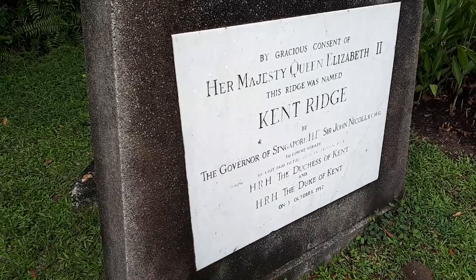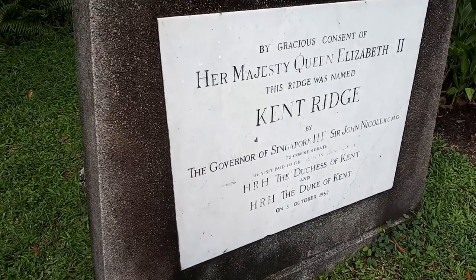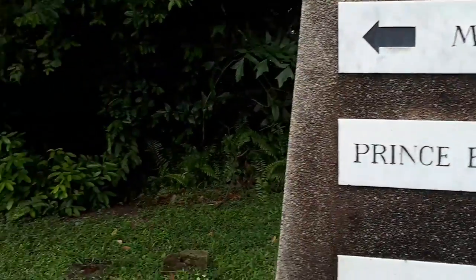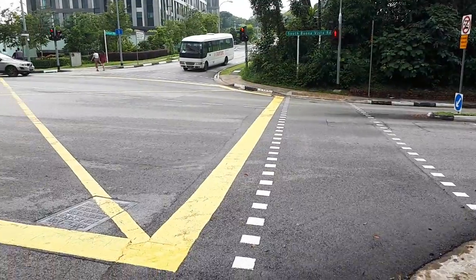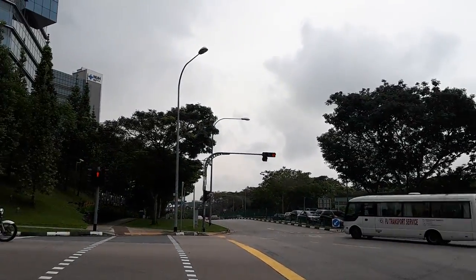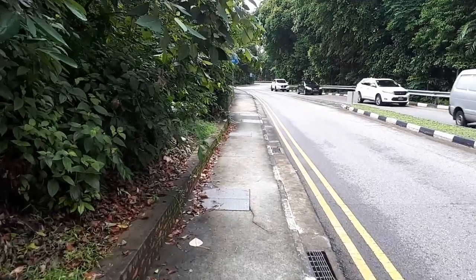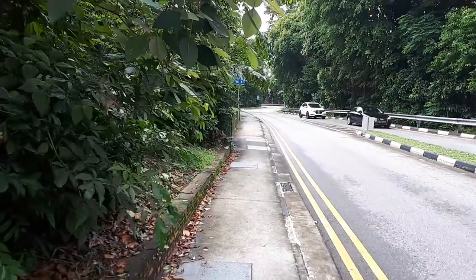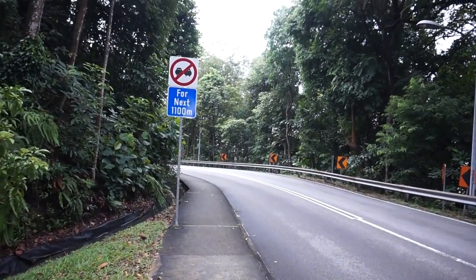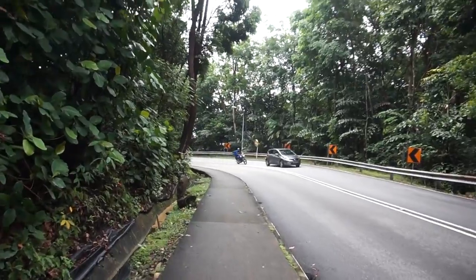Welcome to another adventure with Getting Lost. We are starting with a little bit of history. There is a plaque here that commemorates the visit by the Duchess of Kent and her son, the Duke of Kent, in 1952 to Singapore, which renamed this area Kent Ridge Park. Previously, this area — including the National University of Singapore area — was formerly known as Pasir Panjang Ridge.